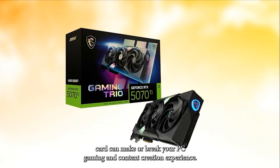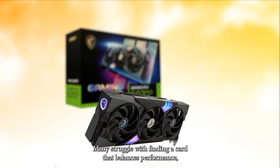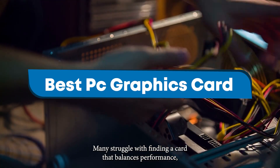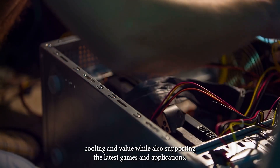Choosing the right graphics card can make or break your PC gaming and content creation experience. Many struggle with finding a card that balances performance, cooling, and value, while also supporting the latest games and applications.